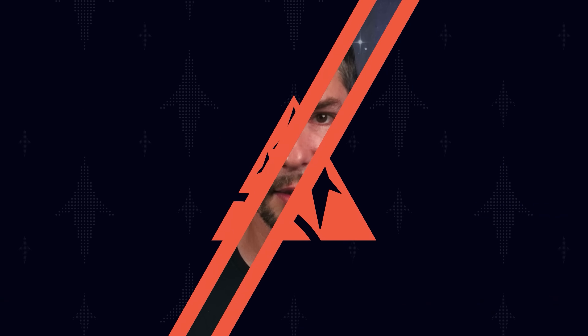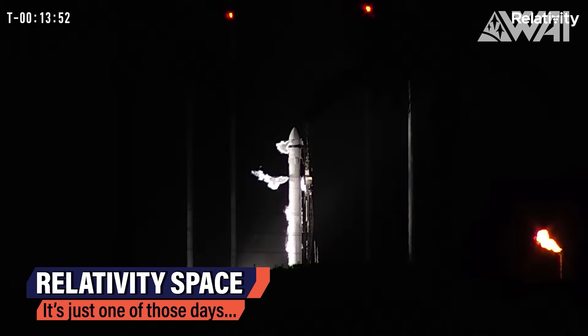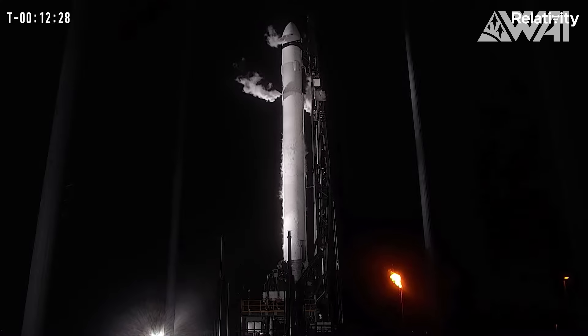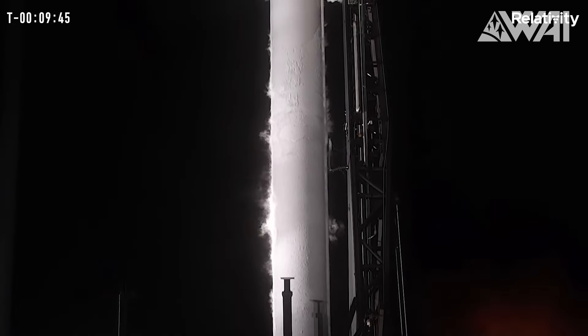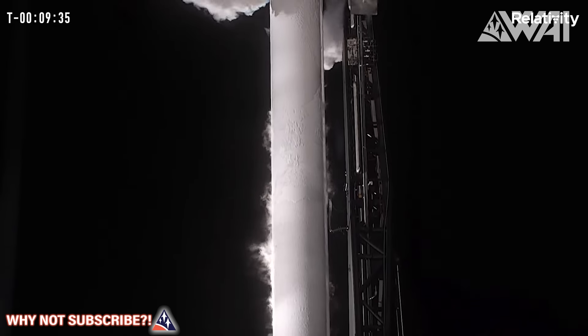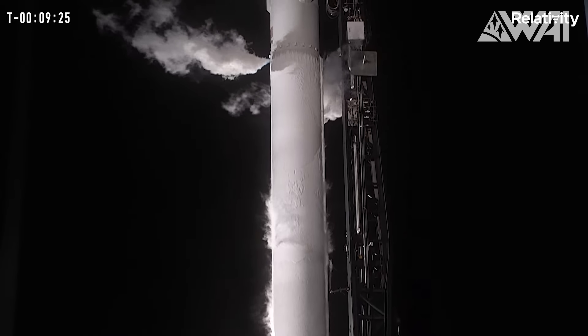Next, we have yet another aerospace startup making headlines. Relativity Space had its next launch attempt with Terran 1, an 80% 3D printed rocket. Third time's the charm! On March 22nd, Relativity Space, a young California-based aerospace startup, took its first steps towards space. Statistically, the success rate for a first launch of an orbital class rocket stands at around 30% — it is rare. There is an incredible amount of know-how needed to sling a payload around our planet successfully, largely due to the high gravity of our homeworld. Rockets must work at the limit of what's possible today to make it into orbit successfully. And the same goes for Terran 1 — this has never been done before in so many ways.